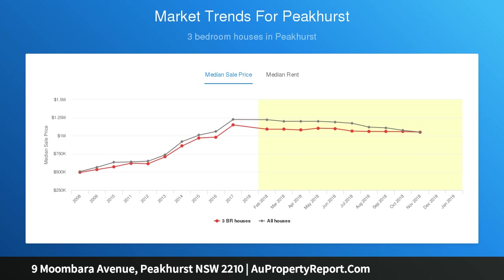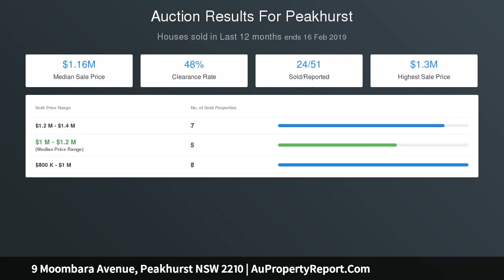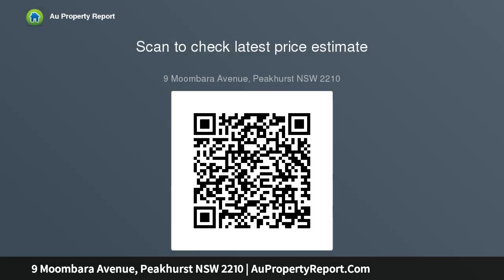Key features: level 460 SQM block with 15 meters frontage, high side of the street with a small park to the rear, updated kitchen flowing onto dining area, main living area with large sunny balcony offering leafy outlook, sunroom flowing onto large paved barbecue area, lockup garage plus huge storage area and workshop, additional carport, ducted air conditioning and additional toilet.